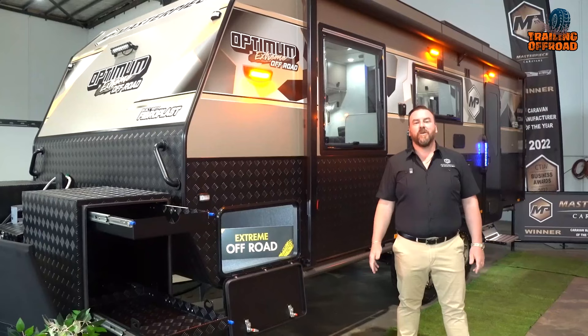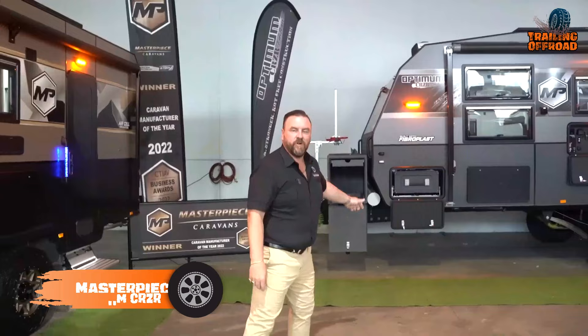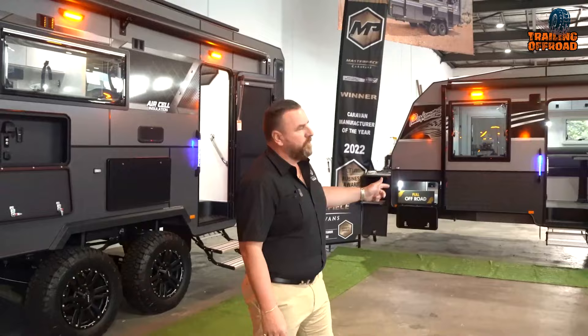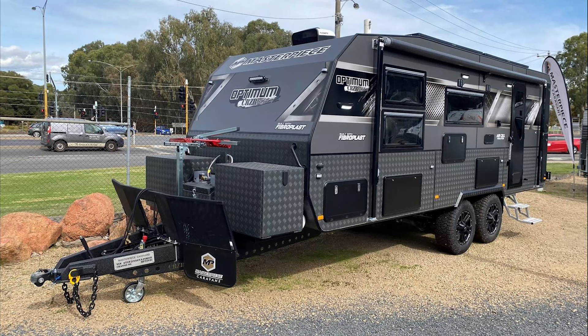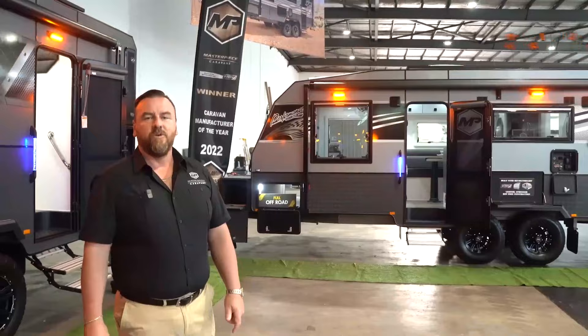The Masterpiece Optimum CR-ZR is another caravan on our list that comes with jaw-dropping features. It integrates a custom-designed and engineered chassis manufactured by CR-ZR Industries with solid axle suspension rated at 4.495T and 12-inch electric brakes. Its chassis is coated with speed liner and is equipped with a DO45 off-road coupling. Externally, the trailer has a composite panel exterior with a custom Ravencoat checker plate.